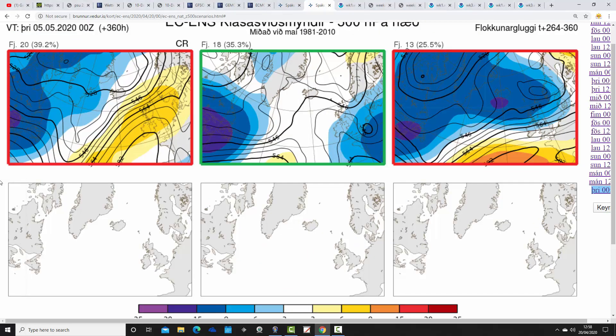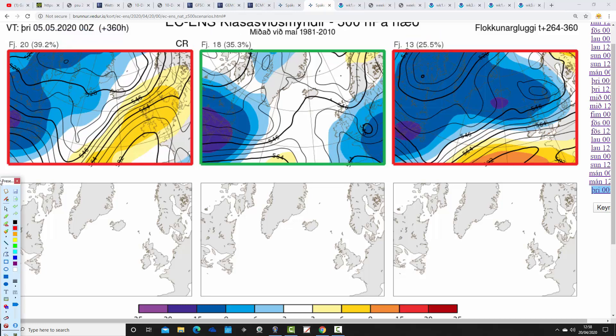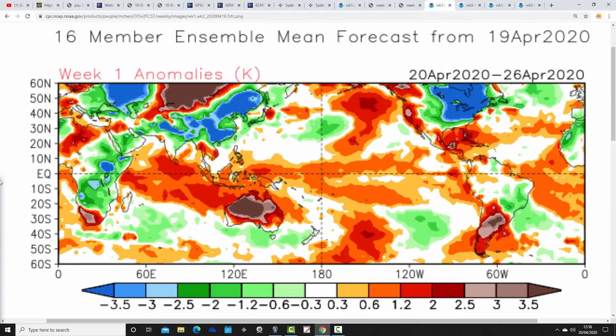In two weeks' time, getting us to the 5th of May, these are the ECM ensemble options: 20 members with high pressure dominating and mainly dry conditions; 18 members unsettled with low pressure over and to the south of the country bringing easterly winds and a risk of rain; and 13 members with low pressure coming in off the Atlantic in a westerly flow — similar to the GFS operational run. If you combine the 18 and 13 unsettled members, the ECM ensembles actually favour a change to unsettled conditions through the first week of May, with the 20 high-pressure members being a significant but minority option. The ECM ensembles could be shifting towards something more unsettled, but perhaps taking a little longer than the GFS.